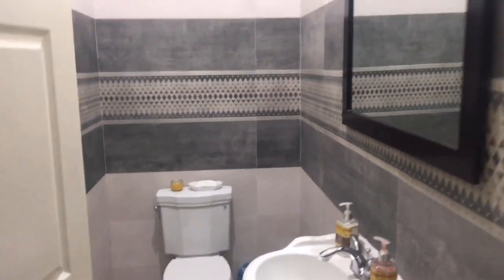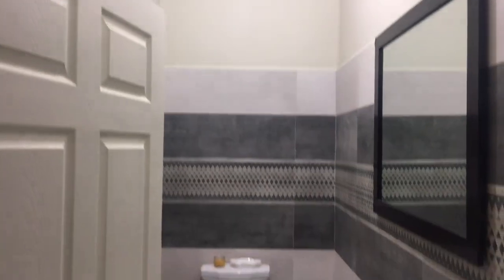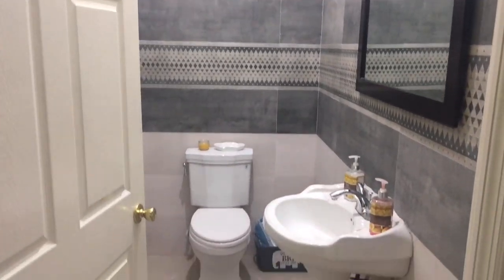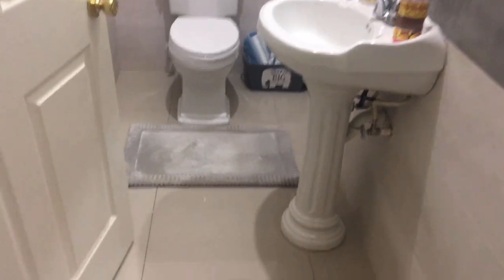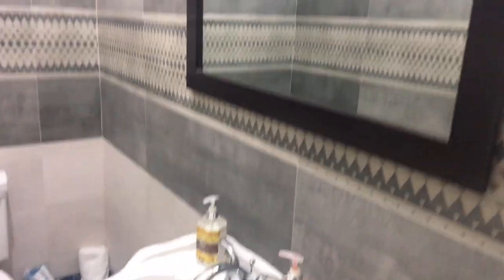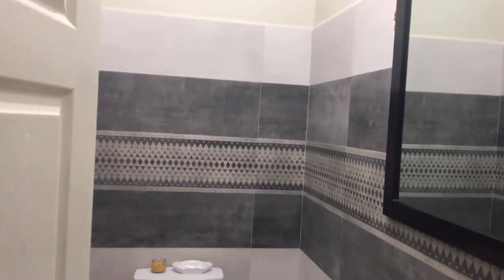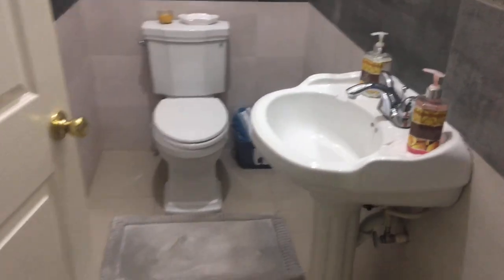I'm going to show you the master bedroom, but first - oh, this is the half bath. This is a half bathroom, nice and simple, very nice and simple. This one is for visitors.